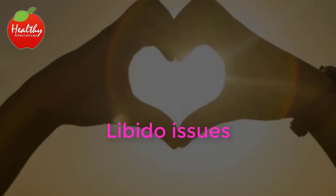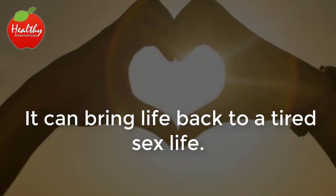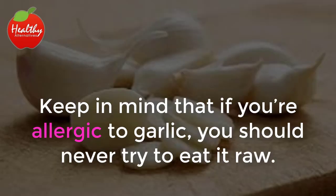These side effects can include poor eyesight, kidney damage, and heart disorders, to name a few. Libido issues: used as an aphrodisiac, garlic has been shown to raise the libido in both men and women. It can bring life back to a tired sex life.